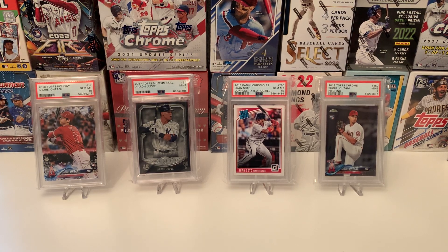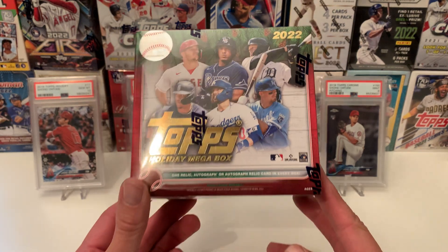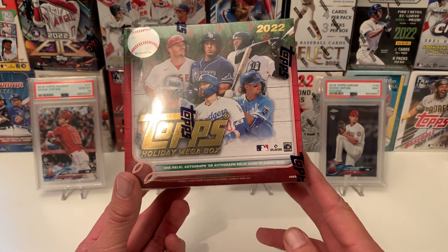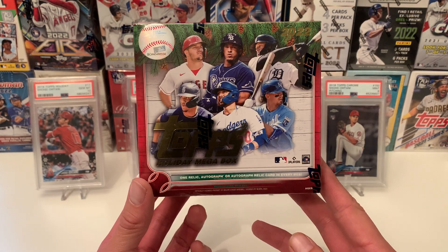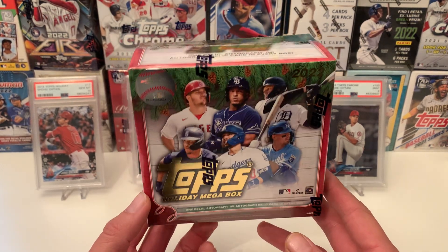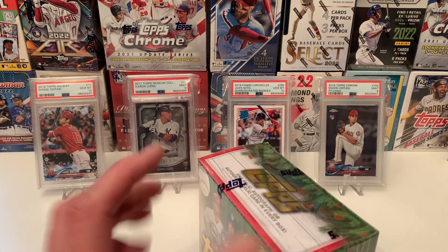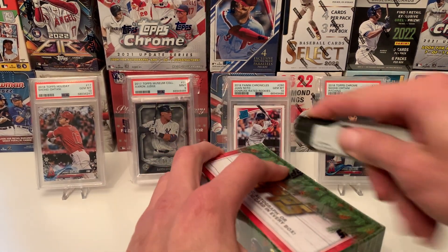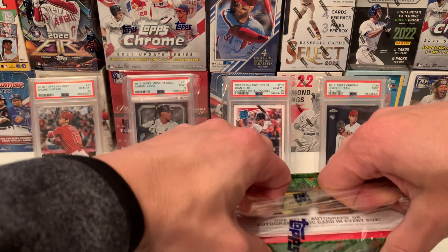Hello and welcome back baseball fans. On this episode we have Topps Holiday Mega Box 2022 from Wally World — yes, Walmart. I don't do much baseball, but I've been getting in the mood here, so tis the season to spend some money. Let's see what we get with this.